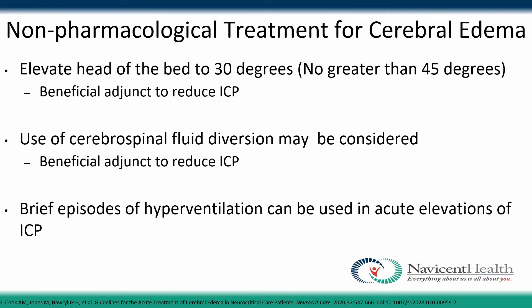For non-pharmacological treatment of cerebral edema, the head of bed may be elevated to about 30 degrees but no more than 45 degrees, which may be a beneficial adjunct to reduce elevated ICP. Cerebrospinal fluid diversion — removing fluid from the brain — may also be a beneficial adjunct to reduce ICP. Brief episodes of hyperventilation have been shown to decrease acute elevations of ICP.